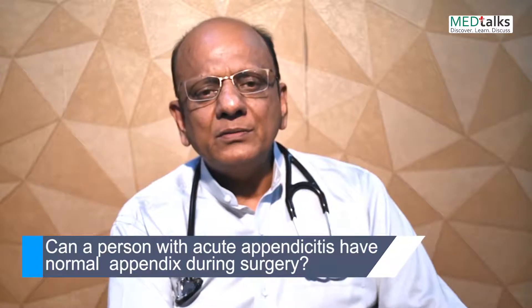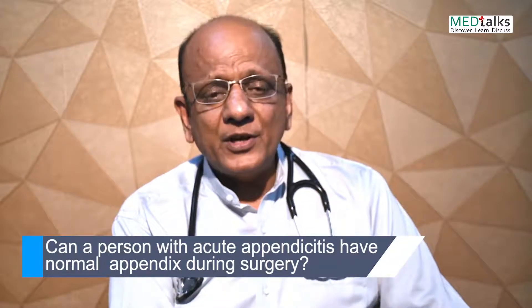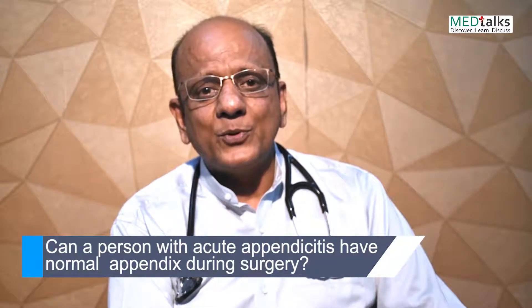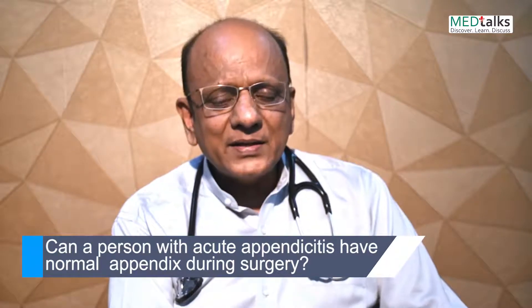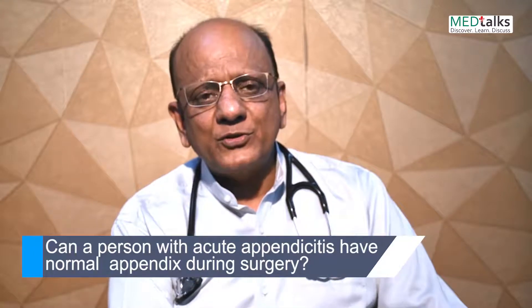It's a medico-legal question, because a patient can sue the doctor if he reports that the appendix was normal during surgery. The answer is yes — in 15% of situations the appendix may look normal at the time of surgery. That means if you do 100 appendicectomies, 15 of them may show a normal appearing appendix.